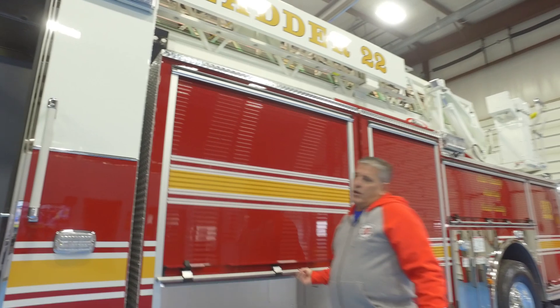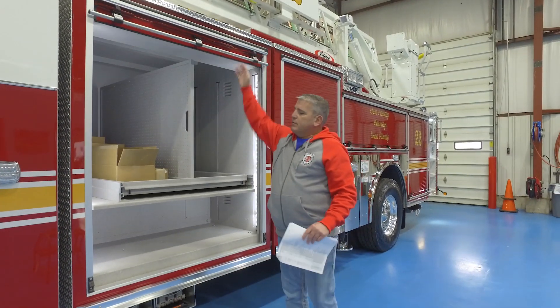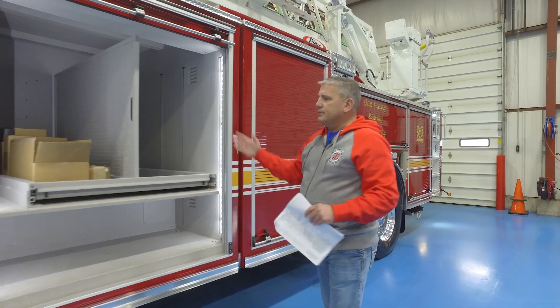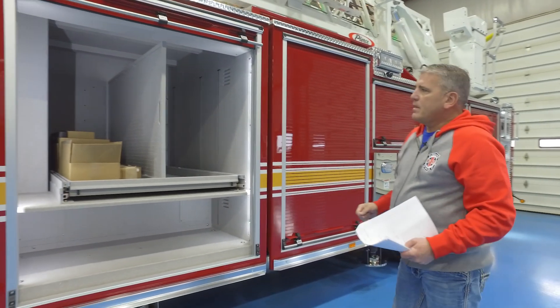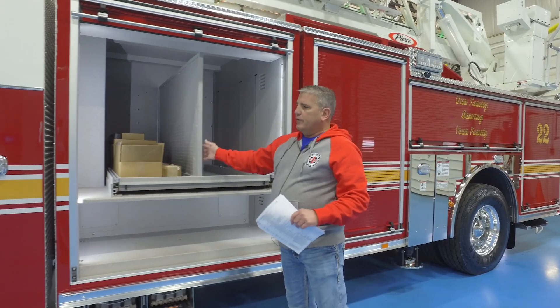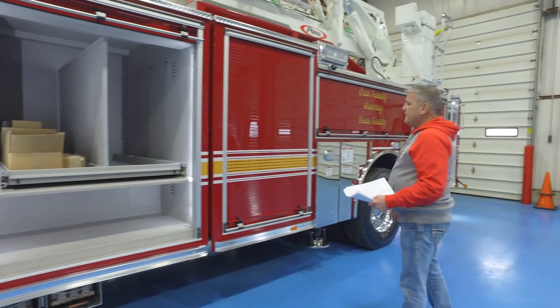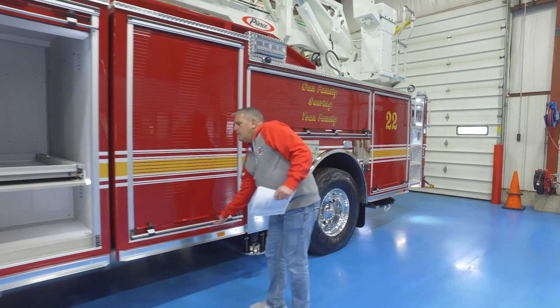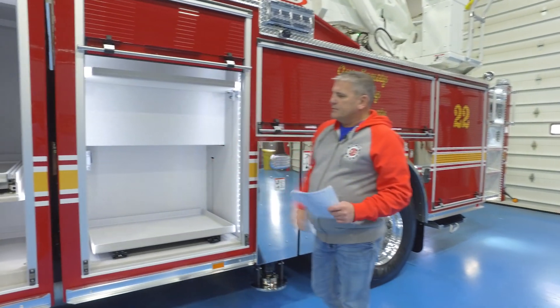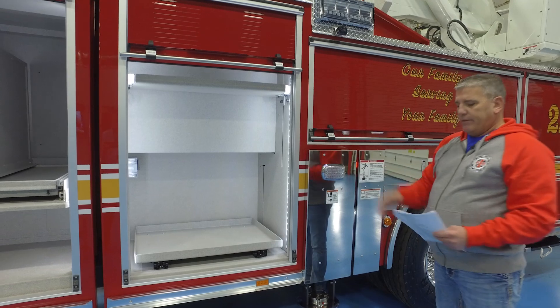Indianapolis goes with the no pump, no tank concept with our ladders. So we have a partial transverse compartment here. We're trying to utilize the space the best we can and we have a tool board that we're able to move around. This ladder also comes with the generator and all the equipment for that.